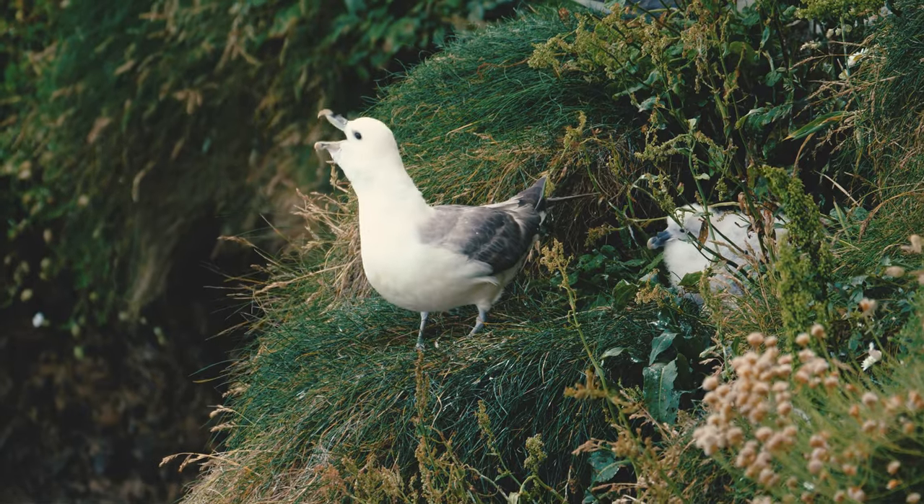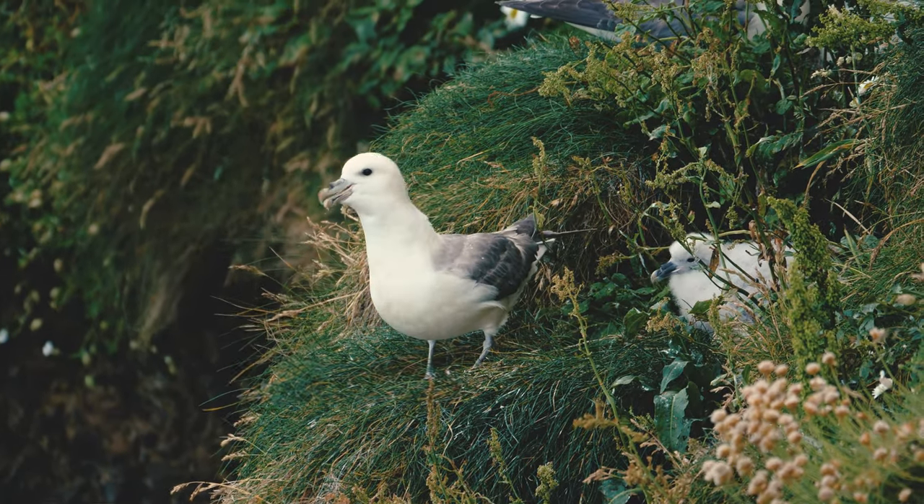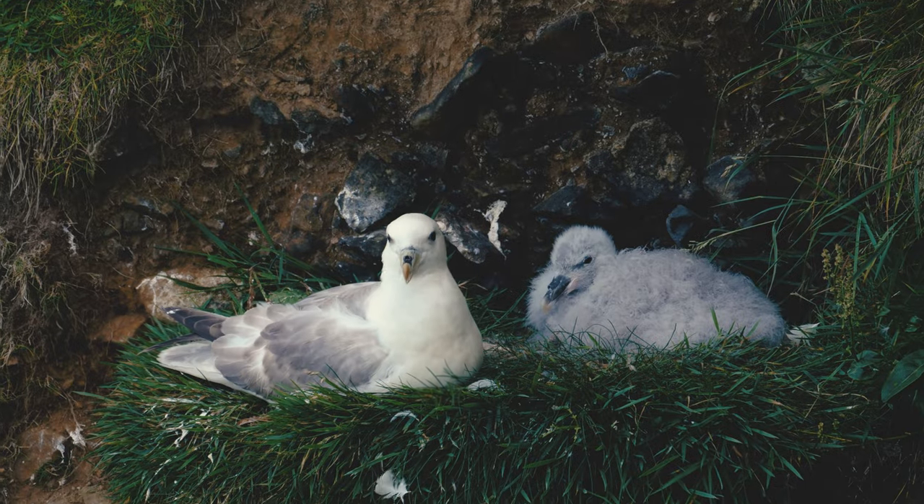Today, Fulmars and all wild birds and their eggs in the UK are afforded protection by the Wildlife and Countryside Act of 1981.